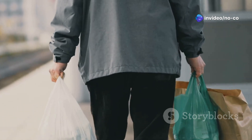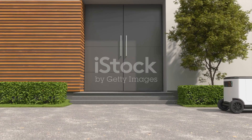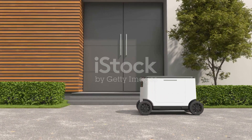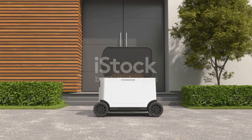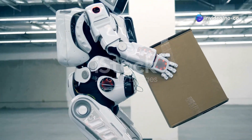Friends, have you ever wished you had an extra set of hands? I know I have. Imagine a world where robots could help us with everyday tasks, from carrying groceries to folding laundry. Well, that future might be closer than we think, thanks to Tesla's Optimus humanoid robot.